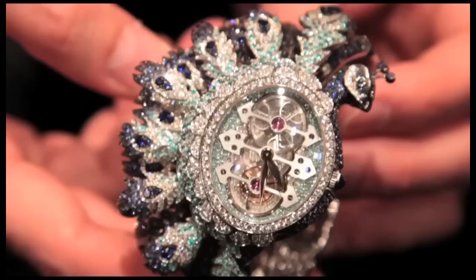There is nearly 2,000 hours of work in this piece. And there are about 1,700 stones set — around 36 carats of stones: diamonds, blue tourmalines, and sapphires.